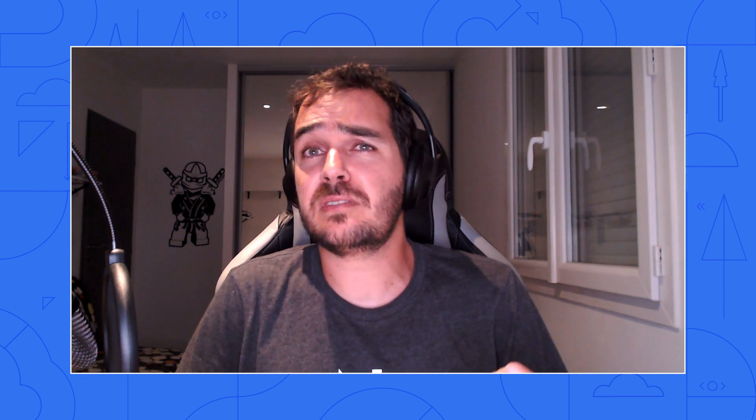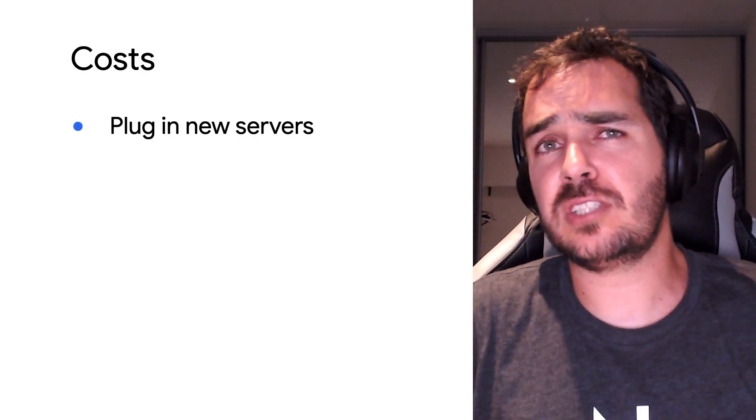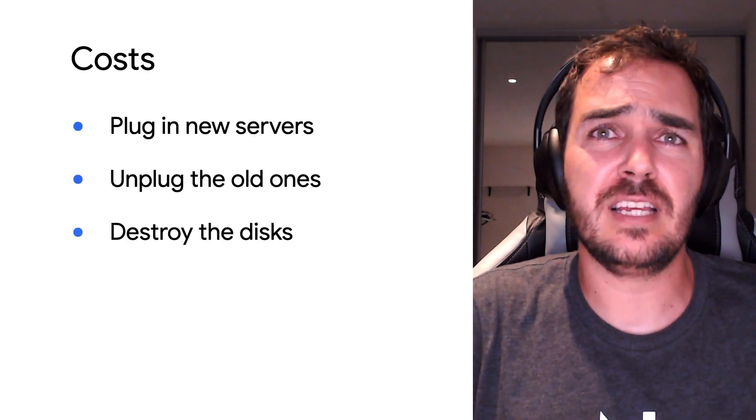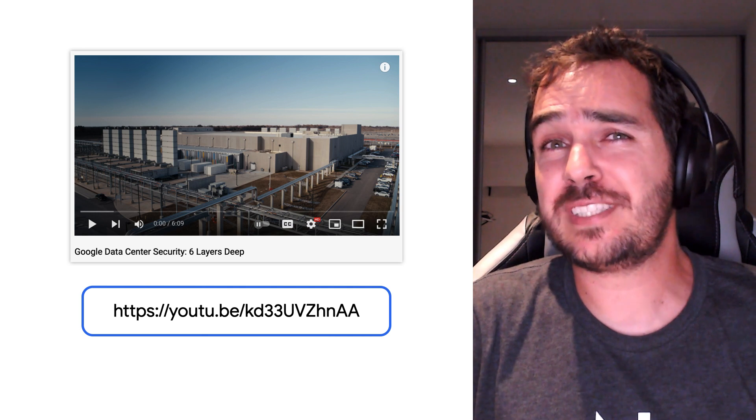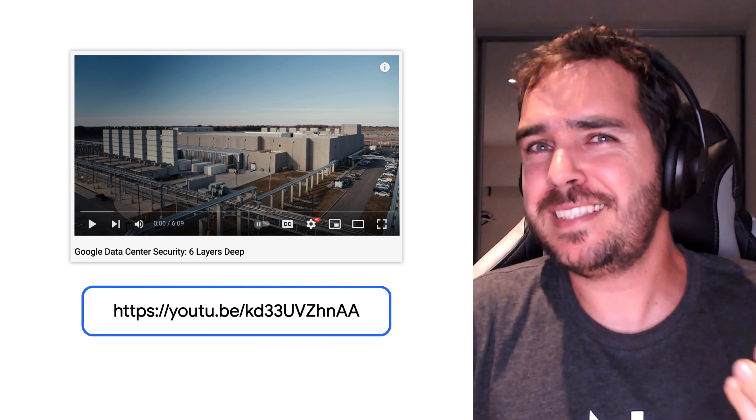Most of them. They don't want to buy more servers for their data centers. Servers in the cloud are cheaper when you take into account all the management costs — plugging in new servers, unplugging the oldest ones, destroying the disk, ensuring physical security. Stephanie has released a great video on Google Cloud data center security, and it's harder than you think.